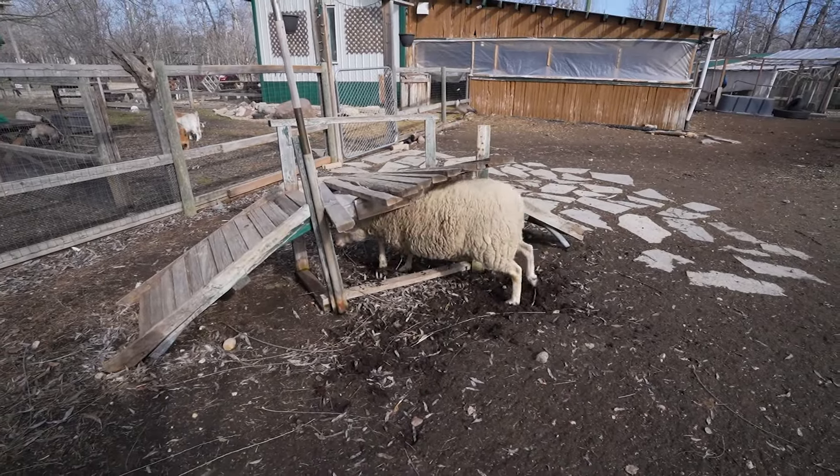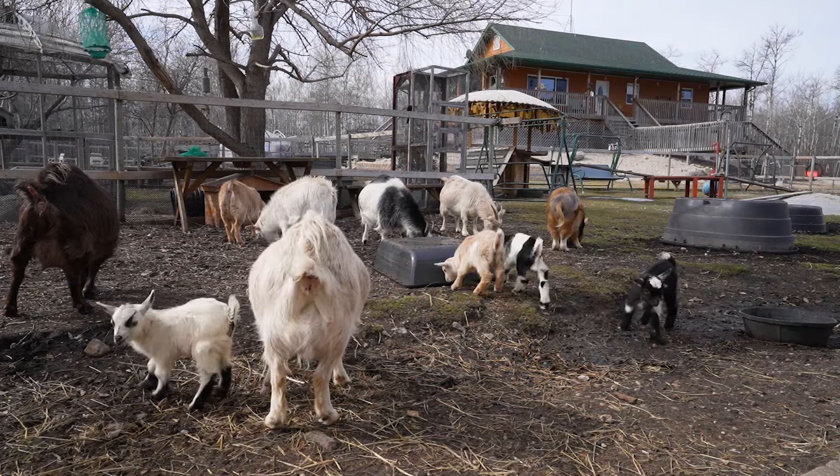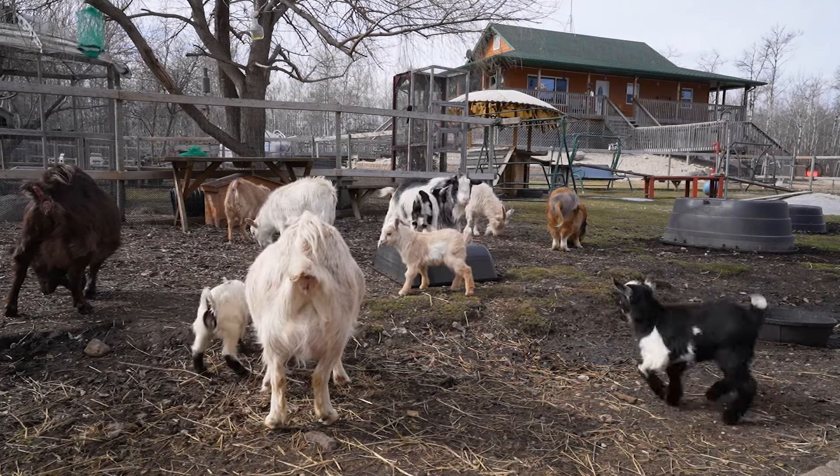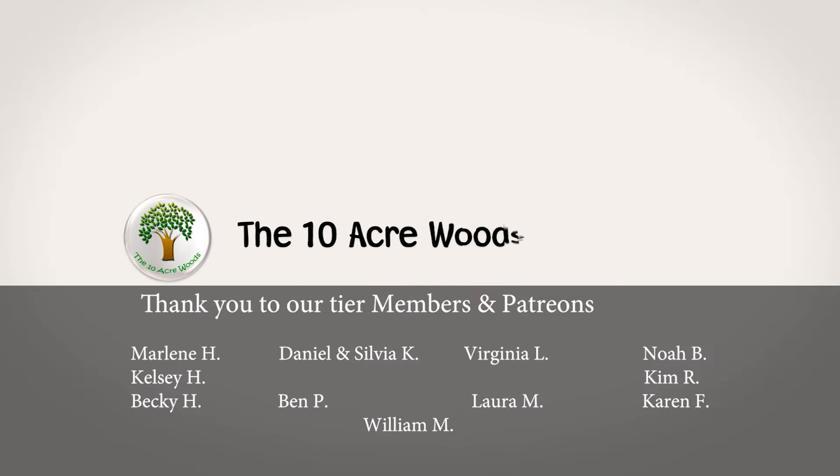Welcome to the Ten Acre Woods. Mark here, my wife Tara. She is all ready and packing. Warmer weather is upon us.